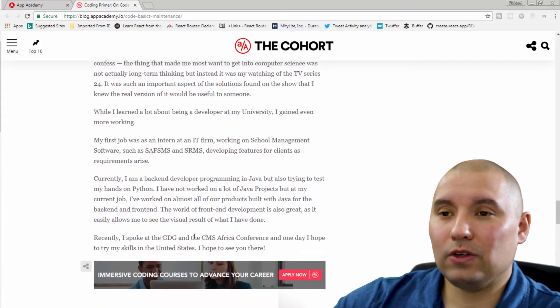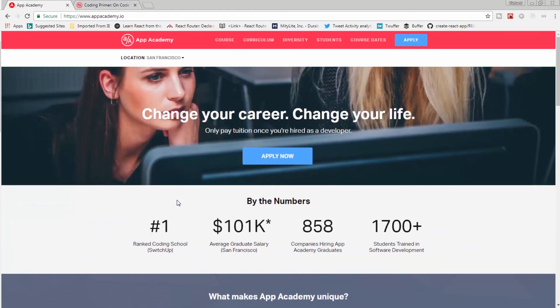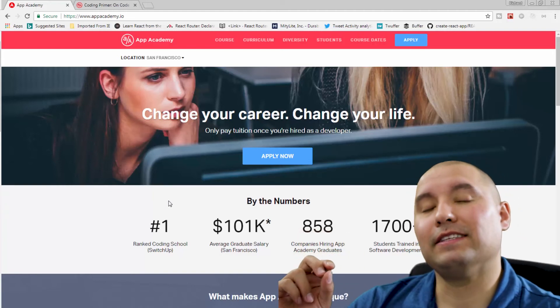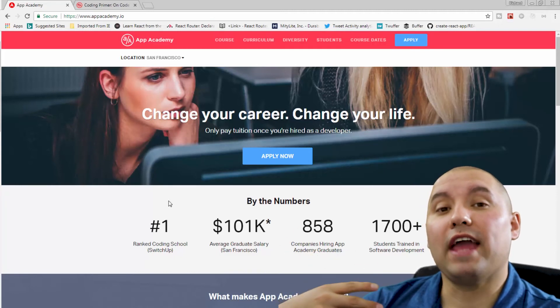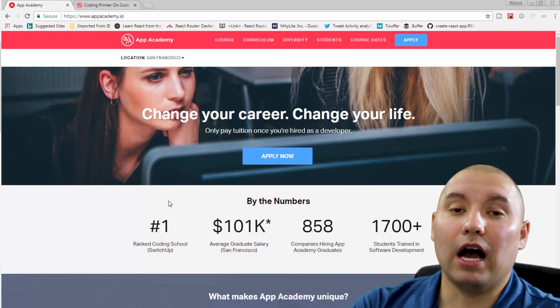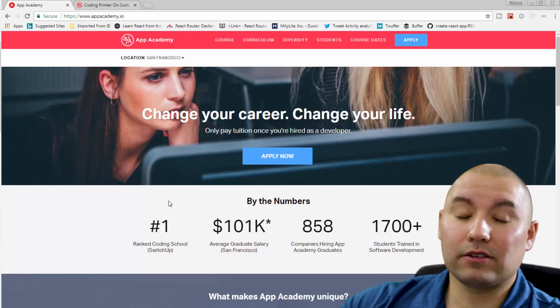If you're looking to get into development or getting serious about it, check out App Academy. They're in San Francisco and New York and have in-person bootcamps. One of the big selling points is that they allow you to pay most of your tuition after you get an actual job within the industry. Definitely check them out — they're in the description below.